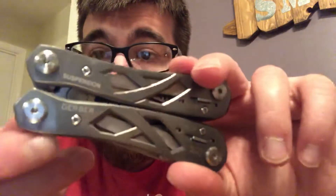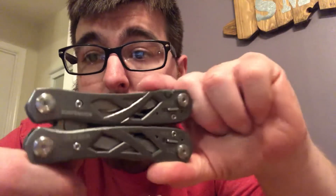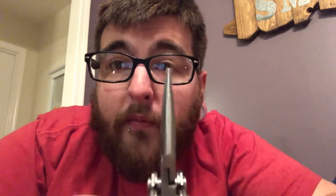This one does say Gerber on it right there — it also says 'Suspension,' so it's got a little suspension feel to it. There are the pliers — these line up fairly decently. The other ones were jackknifed on the Smith & Wesson, but the frame had bent on that one so that probably had something to do with it.